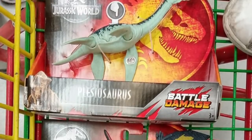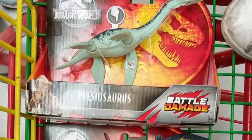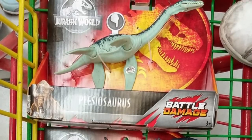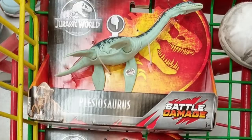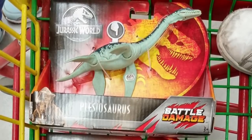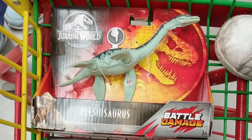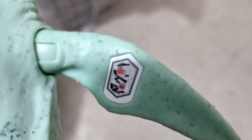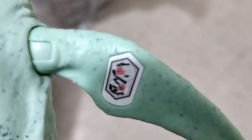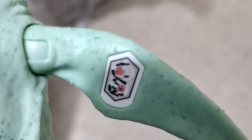This first one is the battle damage Plesiosaur. It's been spotted and purchased at a store in Mexico City by collector Irving H, who put these pictures up on Facebook. You can see in-package the battle damage Pleasy, so that everyone is very excited about — myself included. He also did post pictures of the scan code, which I know people are obsessed with, so I'll include that picture here.